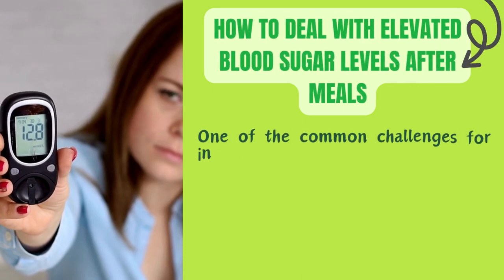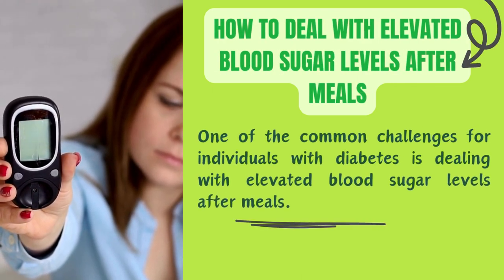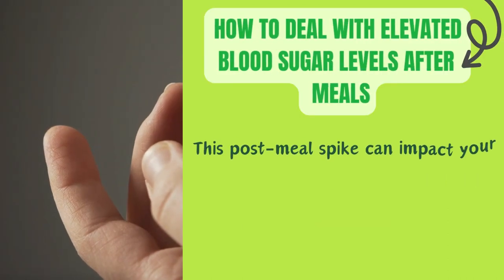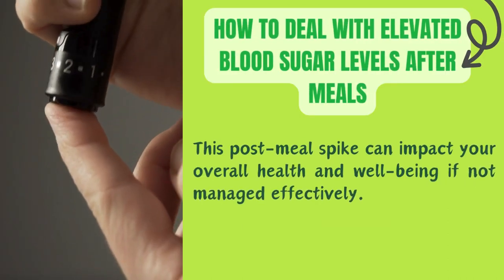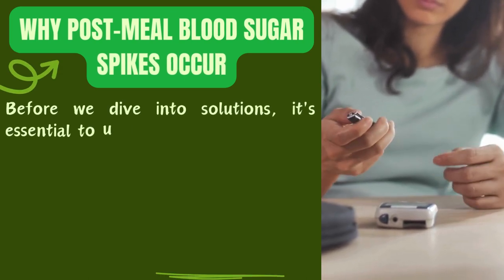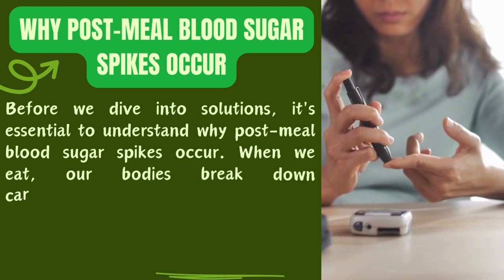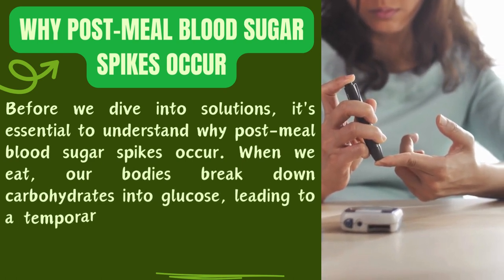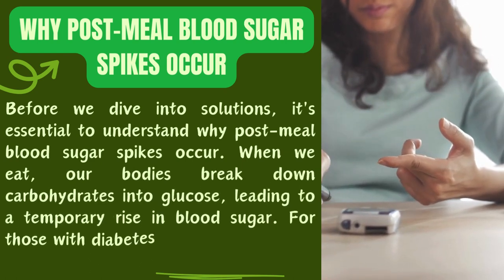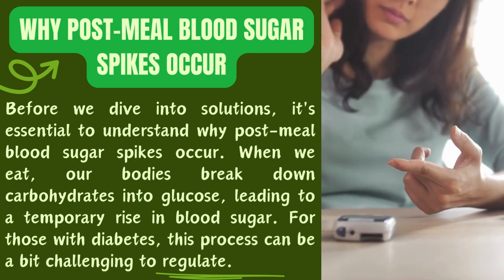One of the common challenges for individuals with diabetes is dealing with elevated blood sugar levels after meals. This post-meal spike can impact your overall health and well-being if not managed effectively. Before we dive into solutions, it's essential to understand why post-meal blood sugar spikes occur. When we eat, our bodies break down carbohydrates into glucose, leading to a temporary rise in blood sugar. For those with diabetes, this process can be a bit challenging to regulate.